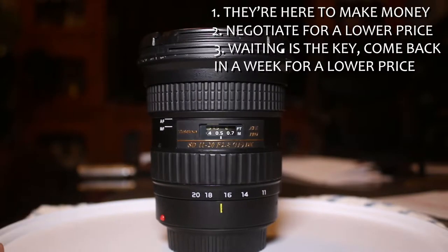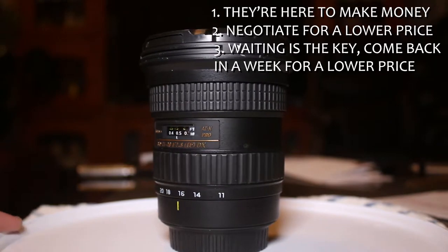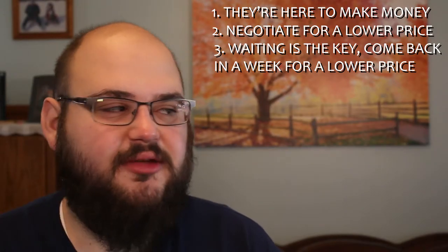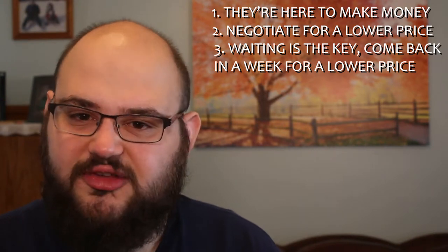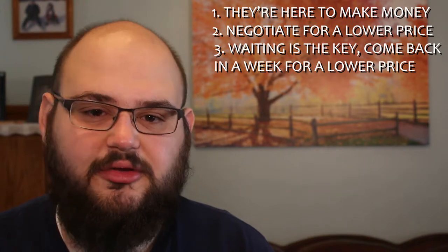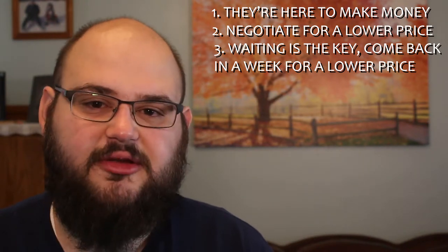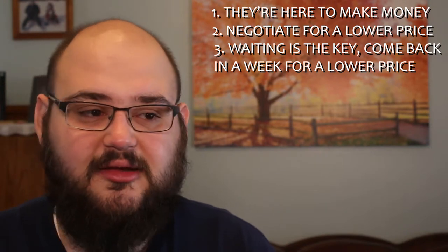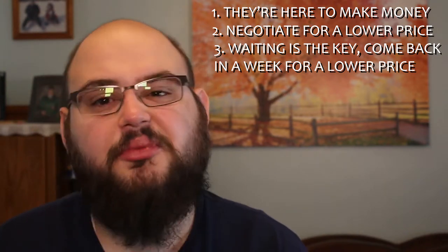For example, my 11 to 20 Tokina lens — I went into the pawn shop, saw the lens, saw the price, and the guy did not want to budge. He was listing it for about $270, so I left. I came back and the lens was still there. Film stuff moves pretty slow at pawn shops, and I got the lens for $200 plus tax.